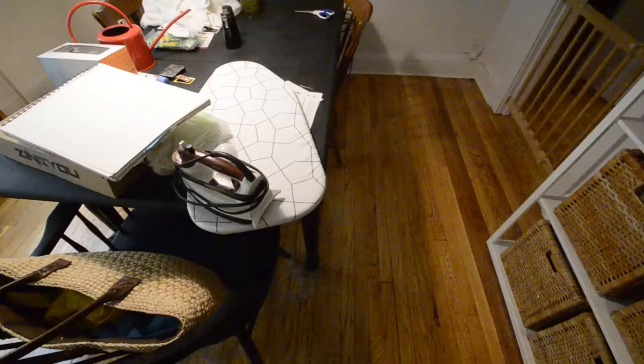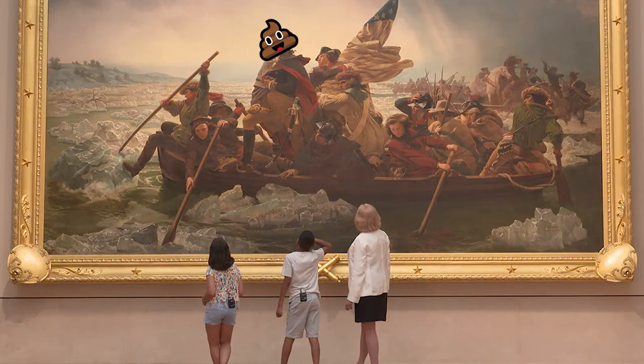My dining room currently looks like this, but I want it to look more like this, this, or maybe this. What do they all have in common? This massive canvas. Okay, not quite this big, but you get the idea. I don't have any disposable income right now, so we're going to DIY this entire thing for free.